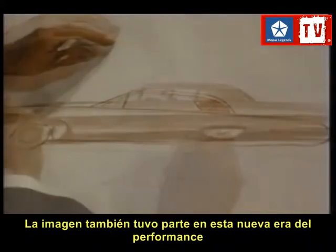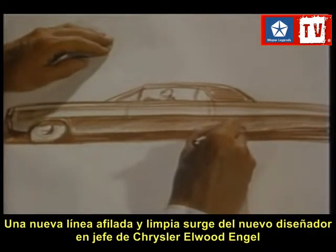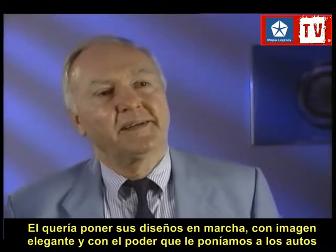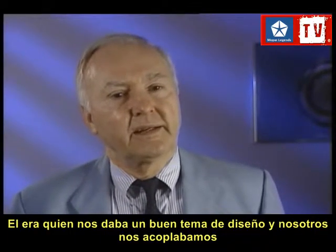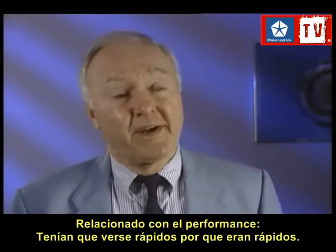Styling also took its cue from the new emphasis on high performance. At Chrysler, a crisp, clean new look emerged under the guidance of Chief Designer Elwood Engel. He was the styling whiz — he liked to make things go, and he liked a slick image to go with all the power and responsiveness that they were putting in vehicles. He was primarily the individual that gave them a good styling theme. Cars had to look fast because they were fast.